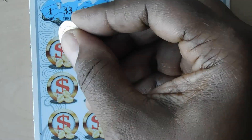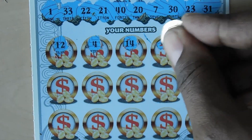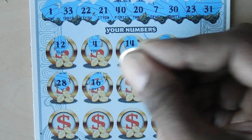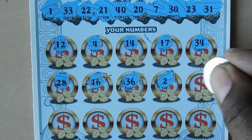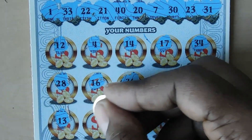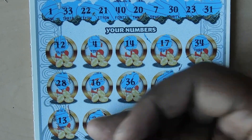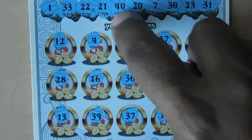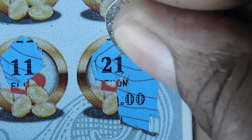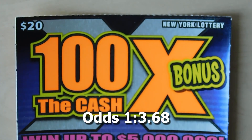Numbers are: 1, 33, 22, 21, 40, 20, 7, 30, 23, and 31. Then: 12, 12, 4, 4 — no teens so we'll see a lot of those — 14, 14, 17, 34 one off, 28, 13, 39 one off, 37, 11, and last chance is 21 — and believe it or not, that 21 is a match! Under the 21 it looks like we have a break even — $10.